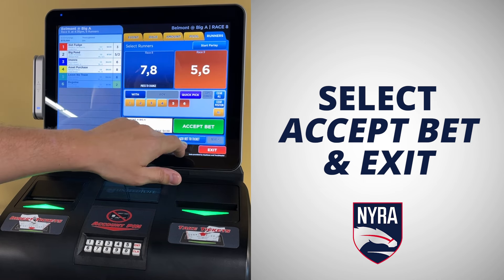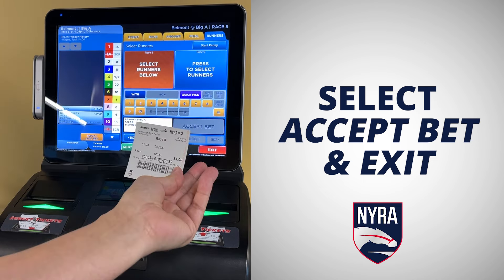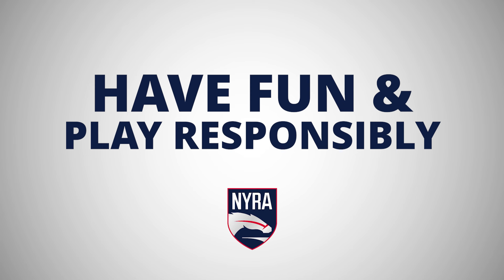Remember to return your balance — select exit and take your ticket. Have fun, good luck, and please play responsibly.